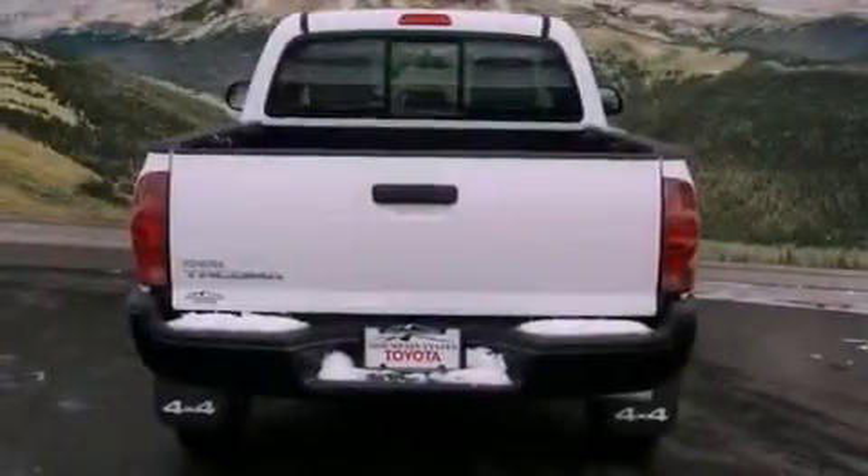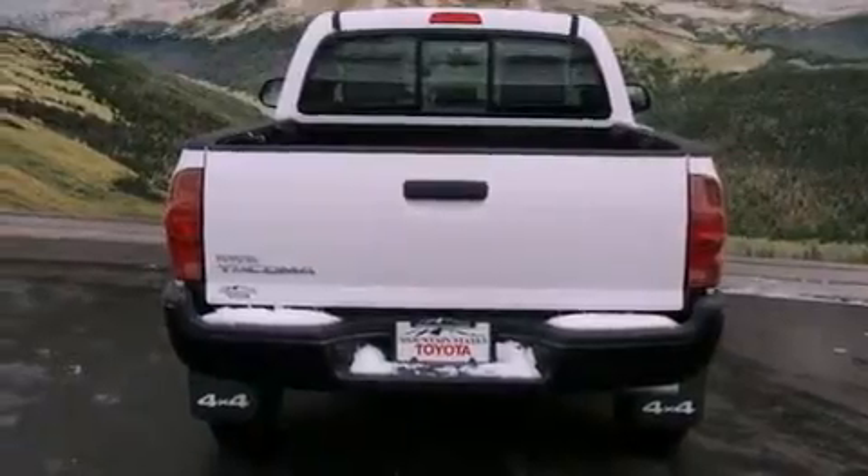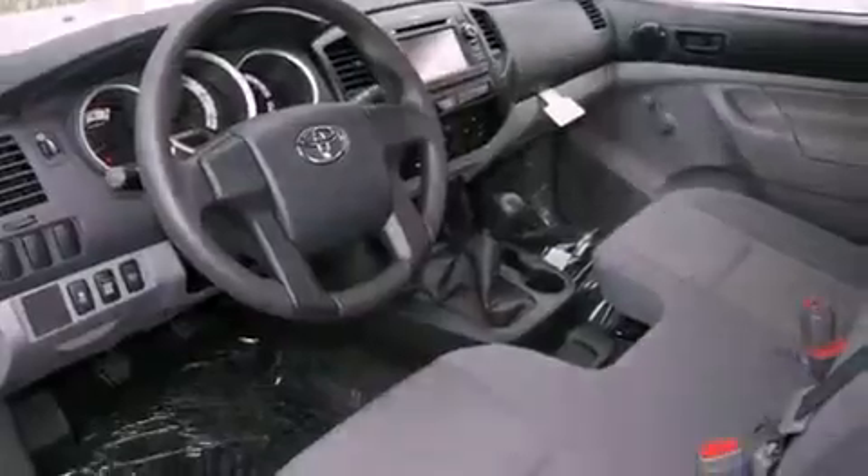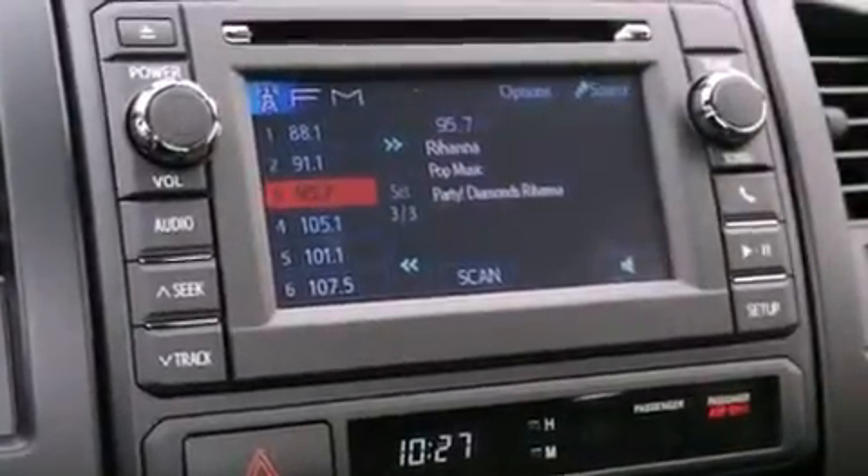Features include a sliding rear window, a CD player, a passenger side vanity mirror, traction control, an anti-lock braking system, side impact airbags, and air conditioning.